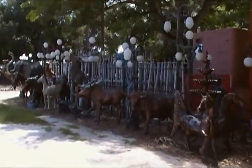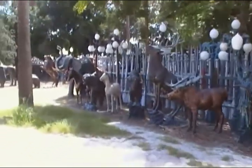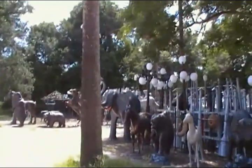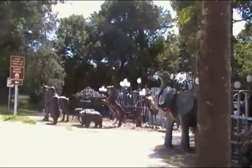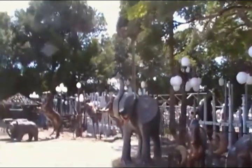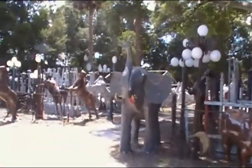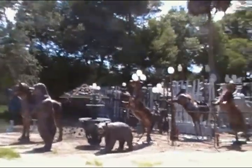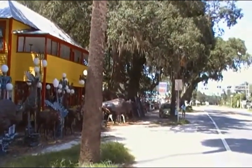Right in the middle of nowhere off Highway 40, about halfway between Ocala and Daytona Beach, is this place. It has got to be one of the most unique places I've ever seen. We just had to stop.